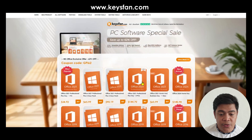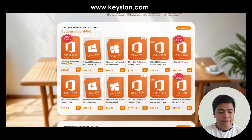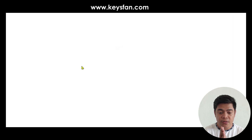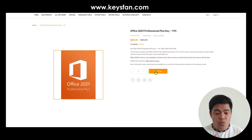For example, if you're trying to buy Office 2021, you just click 'Buy' right here and you will go to the next page where you will see the price of $91.